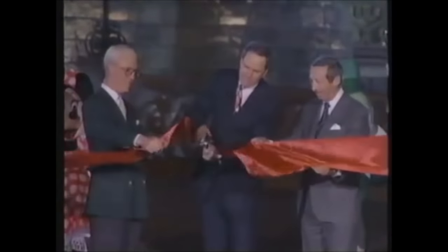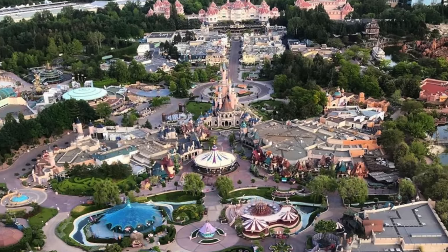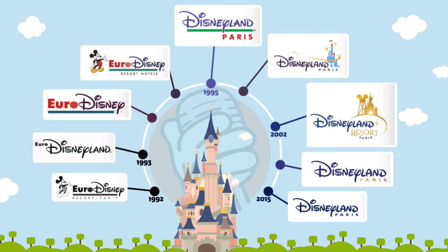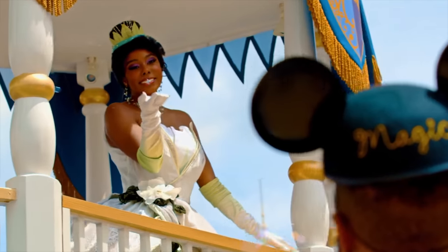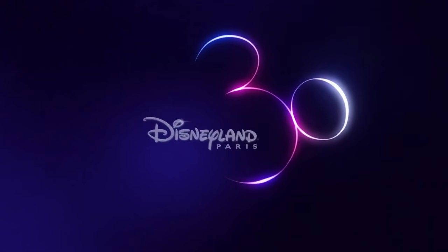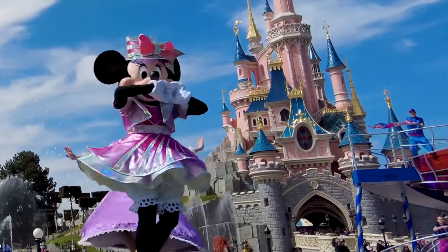The park opened in 1992 as Euro Disneyland and is the second largest Disneyland park in the world at a whopping 140 acres. After a turbulent opening and a few name changes, Disneyland Paris is now the most visited park in Europe and delights guests from all over the world. This year they are celebrating their 30th anniversary, which includes some unique entertainment that you can see a little later in the video.